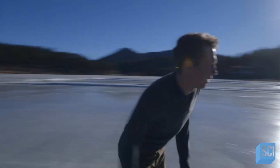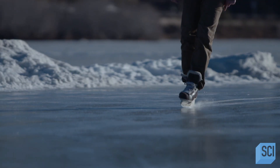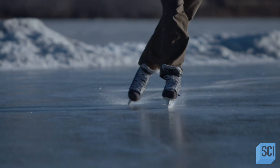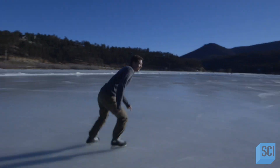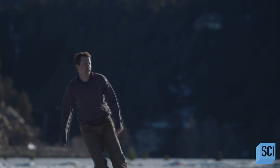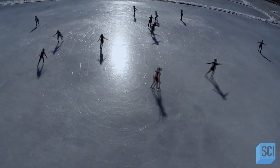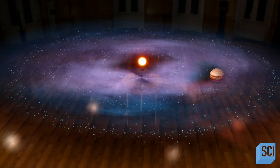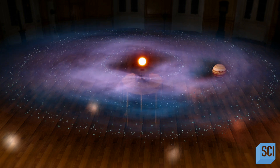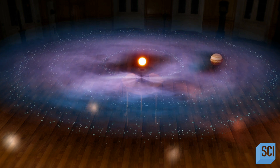Kevin Walsh has developed a model of the early solar system that involves a wild dance of the planets. It's an intricate and chaotic dance, and if it had gone slightly differently, it could have stopped our developing solar system in its tracks. In his model, Jupiter takes a wild ride through the solar system, taking us right back to the moment of birth, when Jupiter had just formed from the cloud of gas.